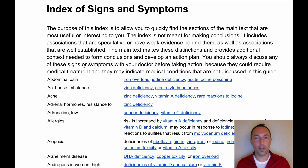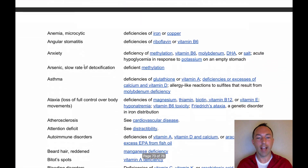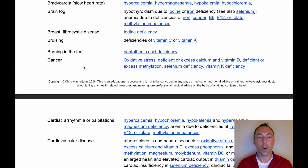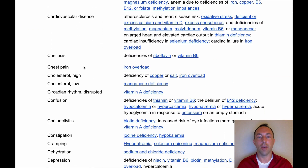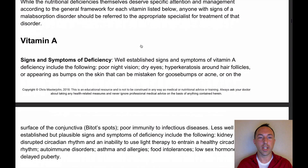Another incredible part of this cheat sheet is the index of signs and symptoms. There are 178 entries in alphabetical order that you can browse through and see what actually applies to you. When it gives you an explanation, it provides a hyperlink that links directly to the section that you need to read.